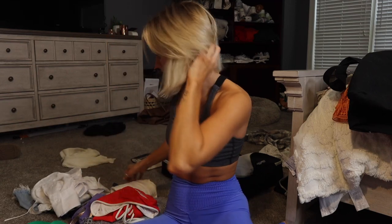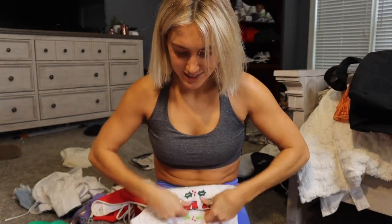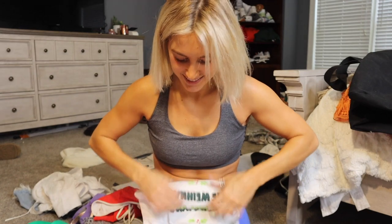Oh my god, I almost forgot — my family's matching pajamas! It says 'Merry Christmas' in every language. I think my mom got them from Nordstrom. We always go places for Christmas so I feel like this is very fitting.